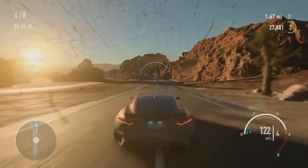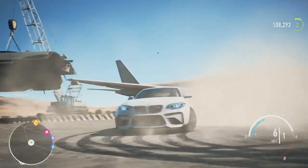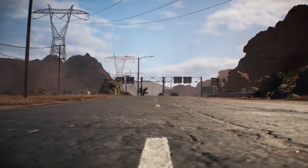Your ride is waiting. Play your way, win your way. See you on the streets of Need for Speed Payback.